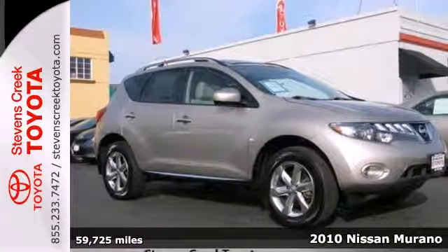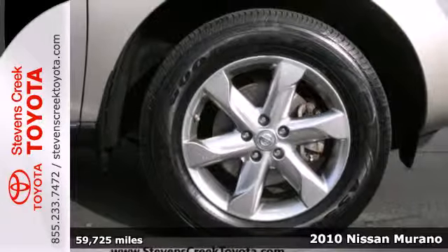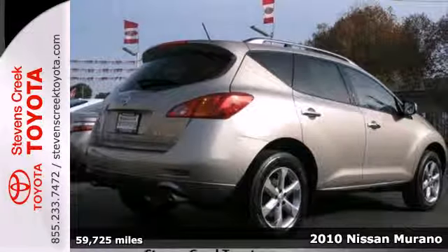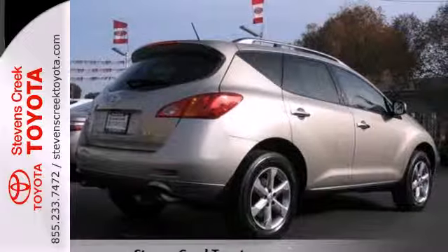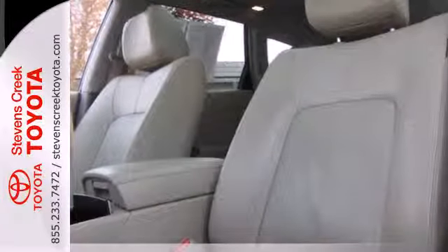Here's a 2010 Nissan Murano. Roomy and refined, the Murano has standard amenities including air conditioning with dual zone climate control, tilt and telescopic steering wheel, chrome grille, rear spoiler, and all season tires.